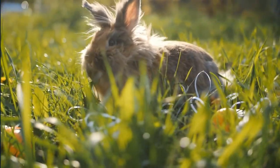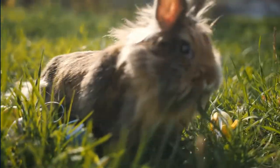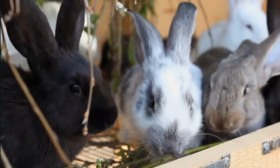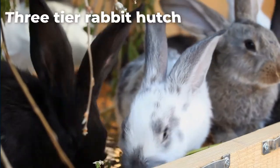Rabbits love a spacious place where they can lounge, burrow, and feed without too many restrictions. Placing them in rabbit hutches that are too small could lead to lots of health problems, especially if you plan on keeping more than one rabbit. However, you could avoid this by buying your rabbits a three-tier rabbit hutch.